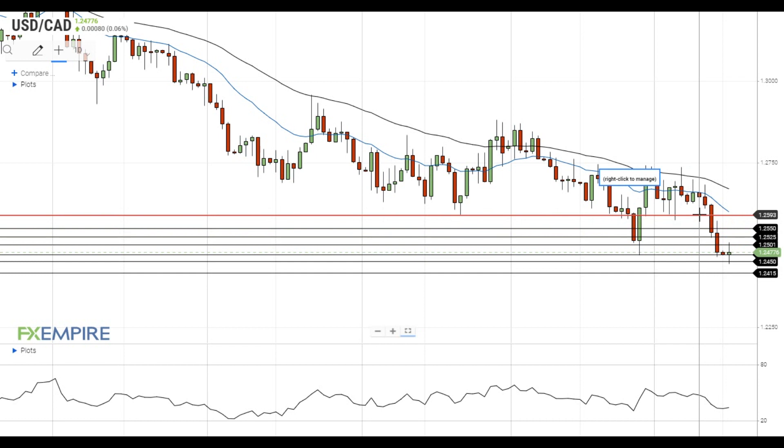On the support side, the nearest support level is located at 1.2470. If the pair gets below this level, it will head towards the next support at 1.2450.